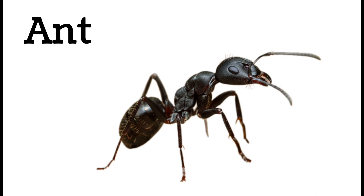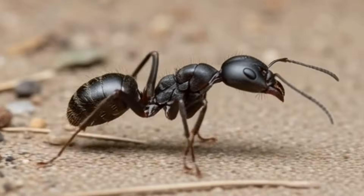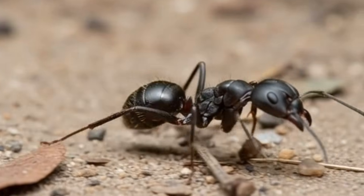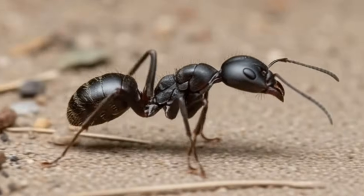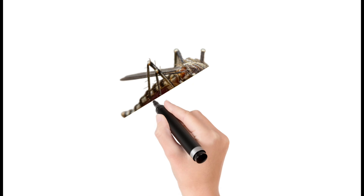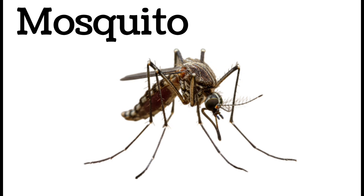Next, ant — a tiny insect that lives in colonies and works together to find food. Ants can lift objects heavier than their body. Some ants bite to protect their nest. Found almost everywhere on earth.